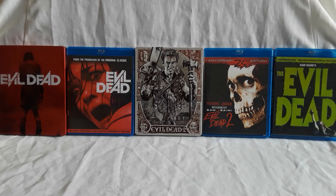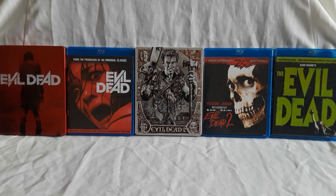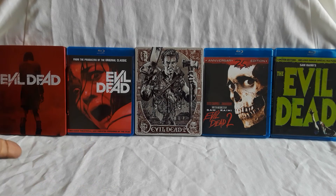Feel free to let me know what you guys think of Evil Dead — the series in general, whether it be the TV show which I believe got cancelled, the original film, the second one, Army of Darkness, and the remake. Feel free to let me know in the comments below. And with that, I'll see you guys next time.